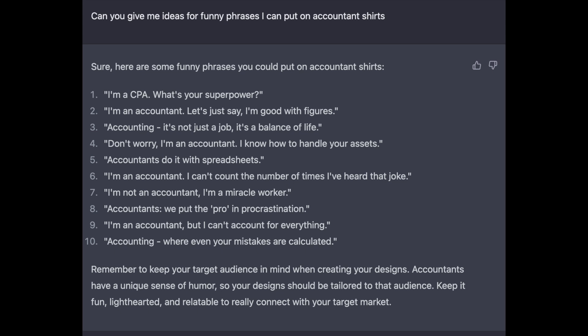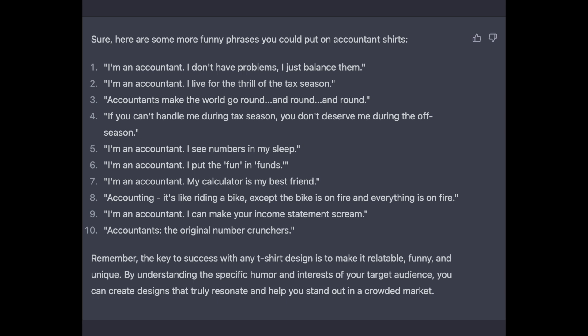For our fourth type of question, I ask: 'Can you give me ideas for funny phrases I can put on a shirt?' In this case, I asked for accountant shirts since she mentioned that as one of the professions. Of these 10 suggestions, I wasn't super impressed, but I did like number three: 'Accounting — it's not just a job, it's a balance of life.' And number four: 'Don't worry, I'm an accountant, I know how to handle your assets.' Then I asked her to do a deeper dive and give more ideas. I liked number one: 'I'm an accountant, I don't have problems, I just balance them.' And number six: 'I'm an accountant, I put the fun in funds.' That was my favorite — if I was doing accountant shirts, that's the one I'd start with.